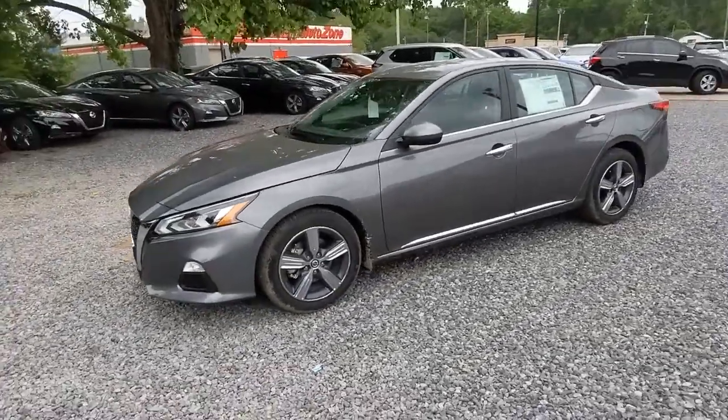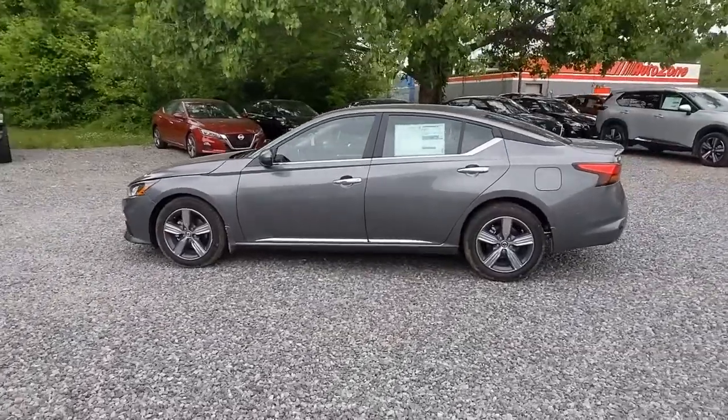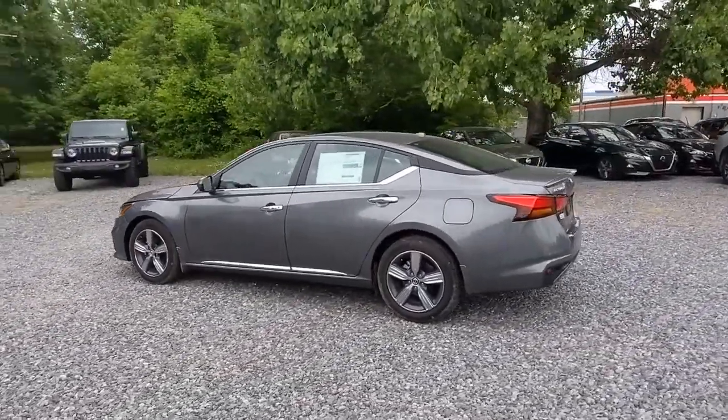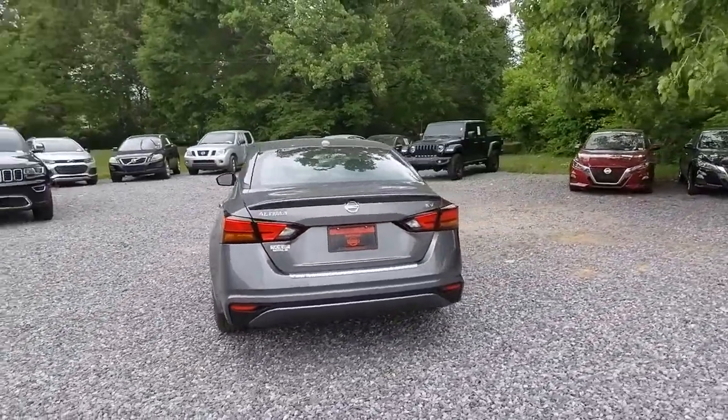This could be the car for you. The 2021 Nissan Altima. Here's a stylish, family-friendly Nissan Altima, the midsize sedan with available all-wheel drive and standard driver assist safety features.